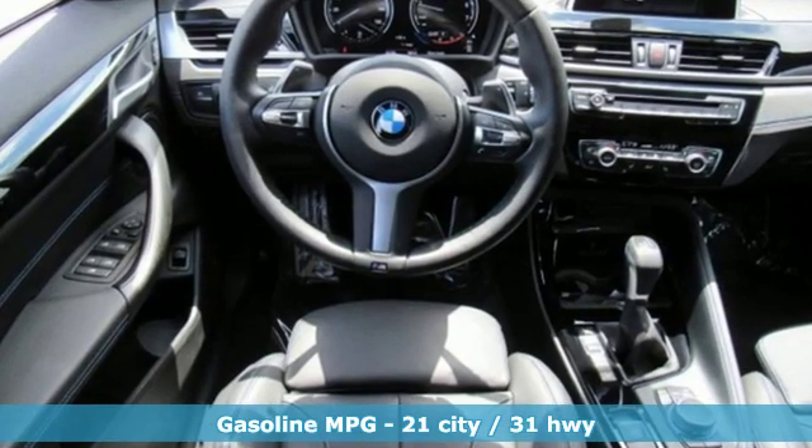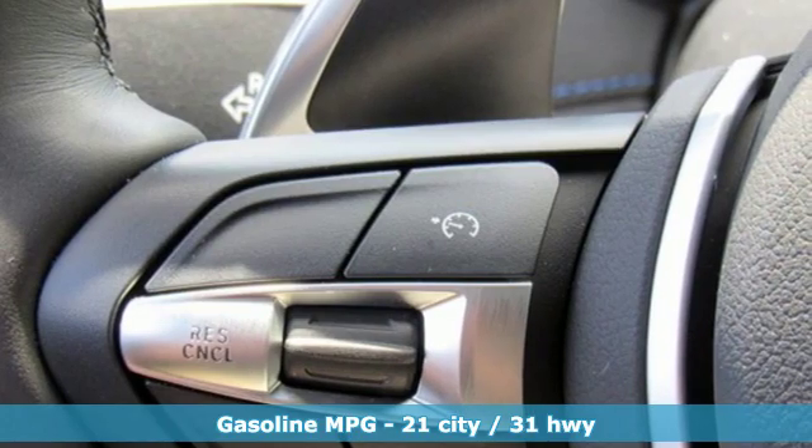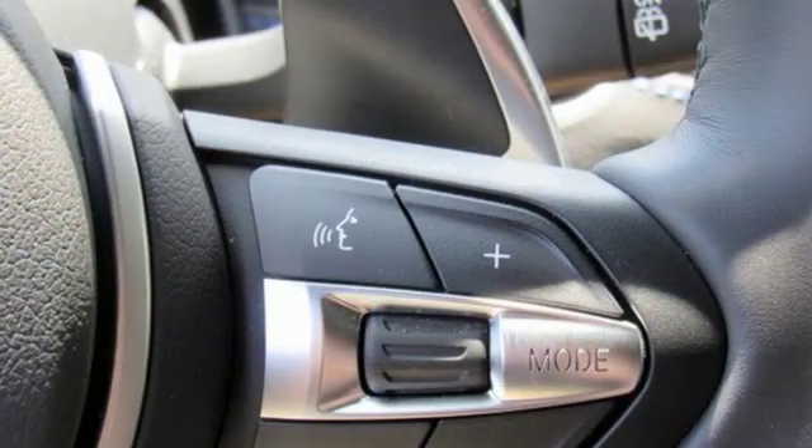A great vehicle is comprised of great features like these: intercooled turbo inline four-cylinder engine, gas pressurized shocks, streaming audio, power heated mirrors, and dual zone climate control.